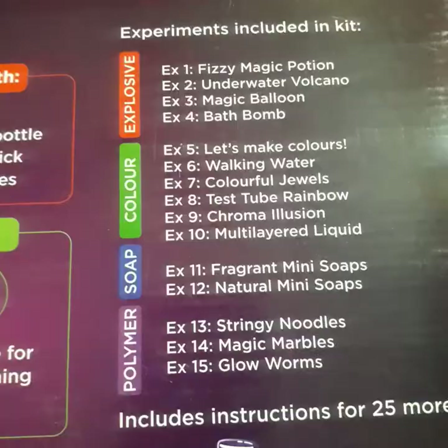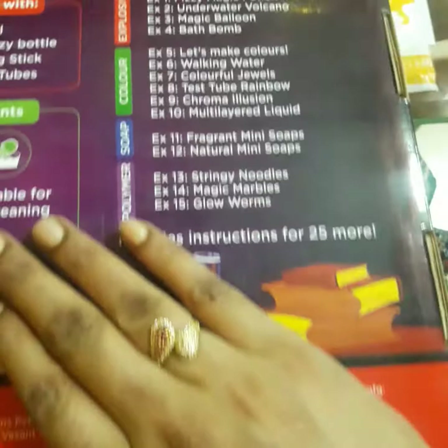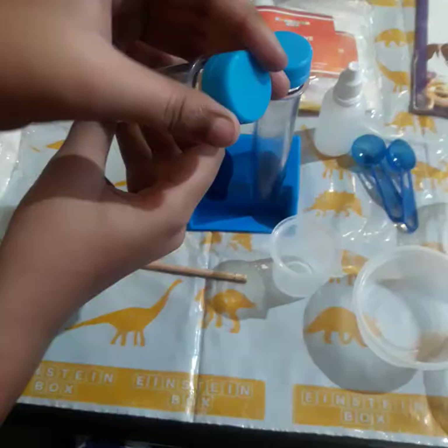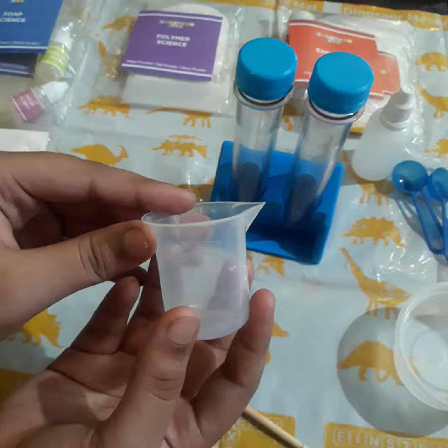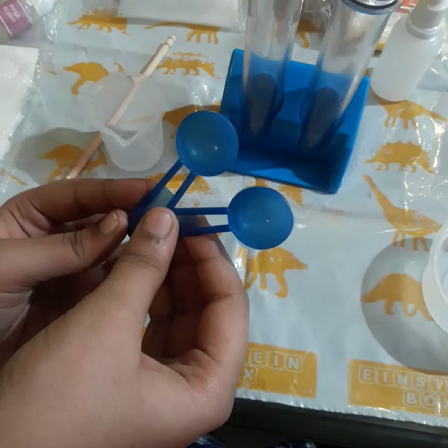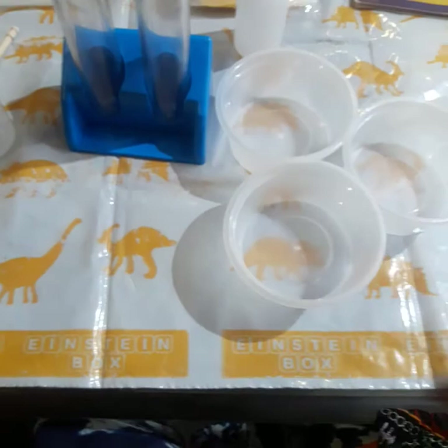Here you can see the experiments included in the kit. There are 2 test tubes, 1 measuring cylinder, 1 stirring stick, 2 scoops, 3 cups, and 1 funnel provided for performing the experiments.